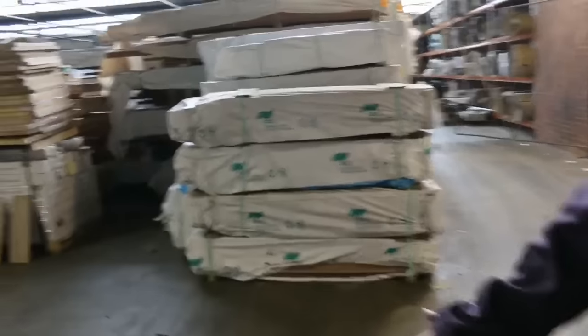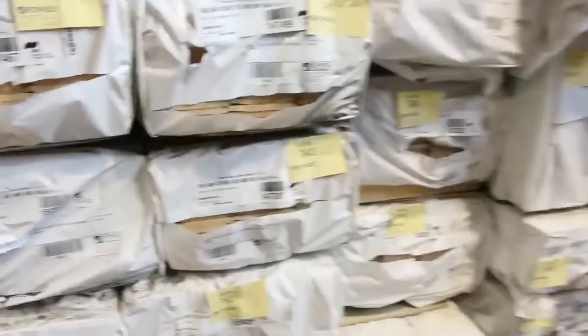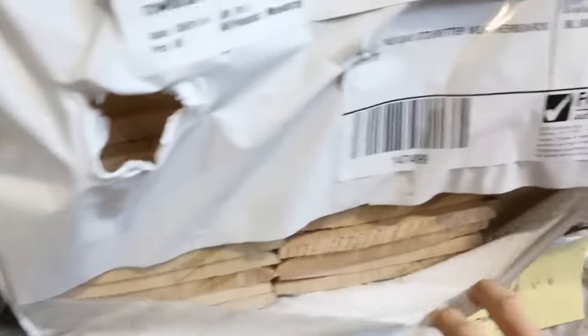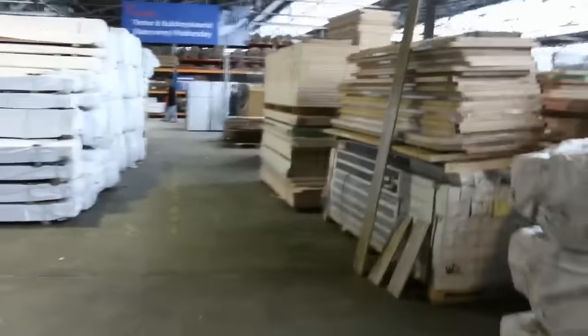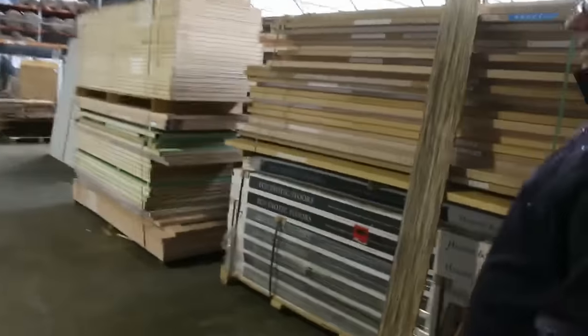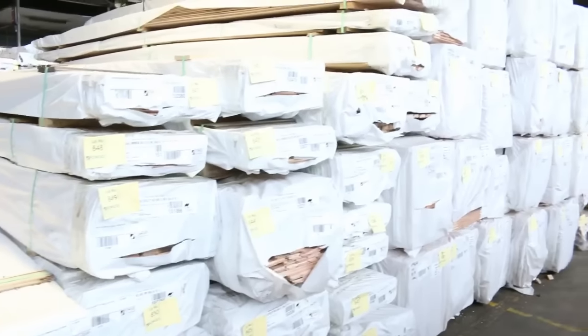Making our way through here — more clearance stock. A whole heap of Tasmanian oak products: some short stuff and some longer stuff, Tassie oak weatherboard, dress boards, architraves. We've also got some F27 spotted gum up the top there.